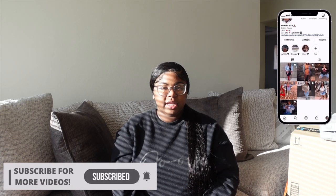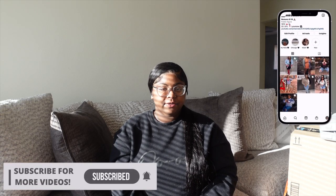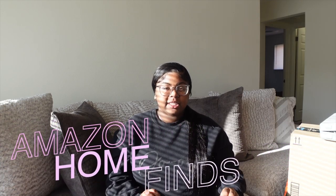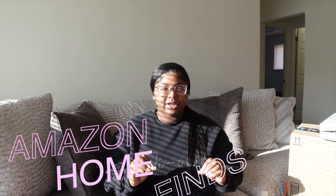Hi besties, welcome back to another video! If you're new here, my name is Miracle. If you're returning, welcome back. So if you read the title, your girl is here with the Amazon home finds. I have been shopping on Amazon literally every day before I moved into my apartment, just to find the right pieces and accessories. Amazon definitely has your girl's back, and I have Prime so shipping was super fast.